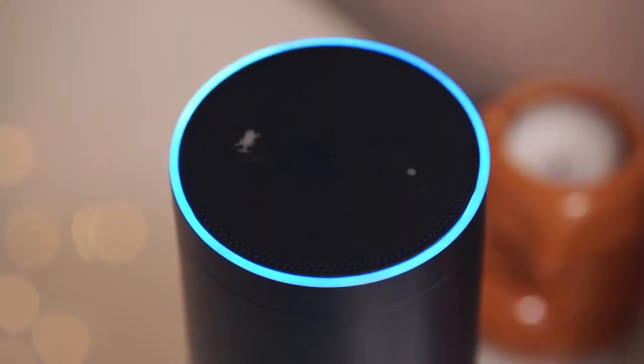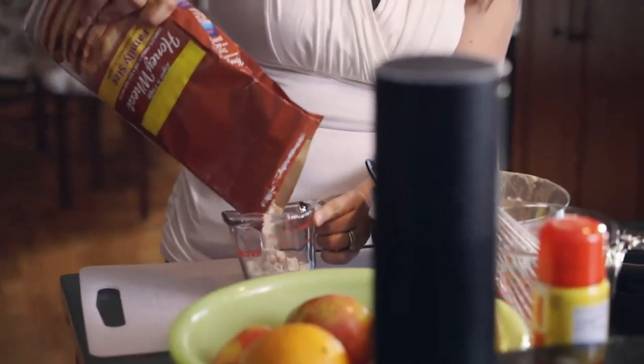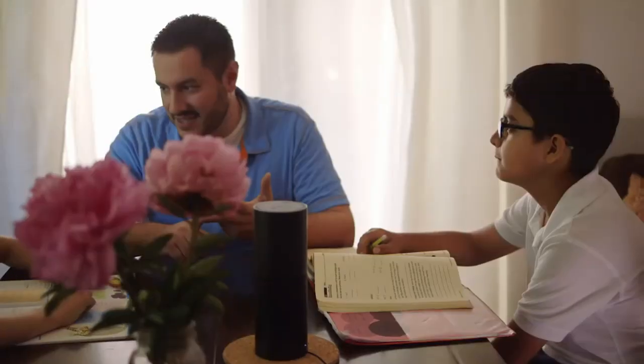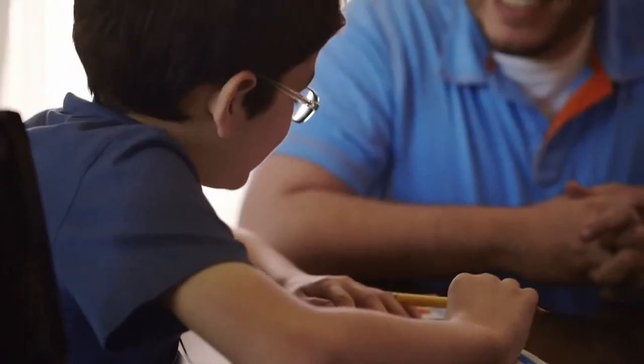Introducing Amazon Echo. Echo is a device designed around your voice. Simply say Alexa and ask a question or give a command. Alexa, how many tablespoons are in three-fourths cup? Three-fourths cup is 12 tablespoons. Echo is connected to Alexa, a cloud-based voice service, so it can help out with all sorts of useful information right when you need it.